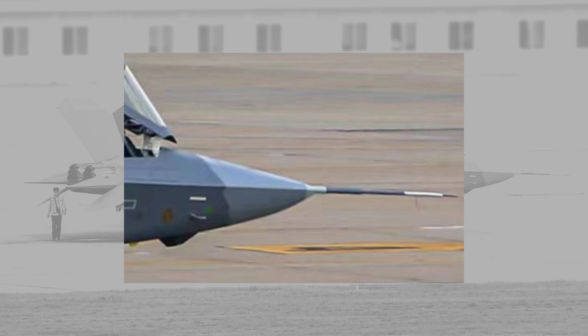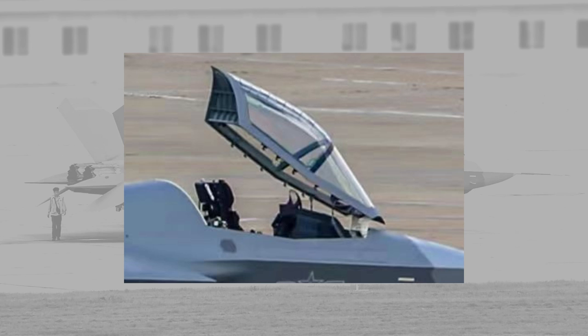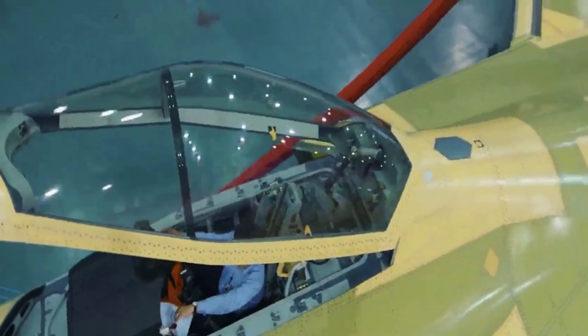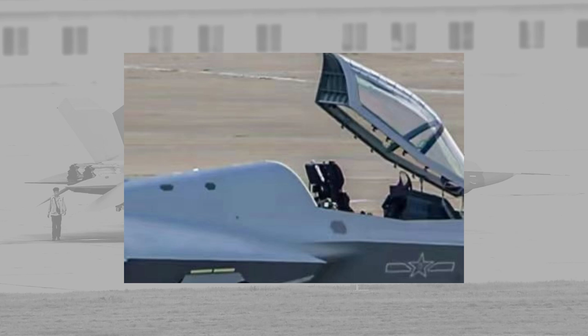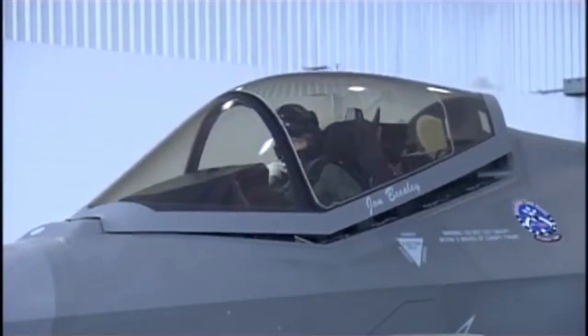At the front of the J-35, there is a data sensor tube for testing and data collection purposes, which will be removed in mass-produced aircraft. A radar dome with lighter colored paint houses a Chinese active electronic scan array radar. A huge canopy similar to the F-35 design opens forward, which is different from the J-35 1.0 prototype. The canopy joins a large integral bulkhead at the rear, a common design in the latest stealth fighters to free up space for an internal weapon bay.